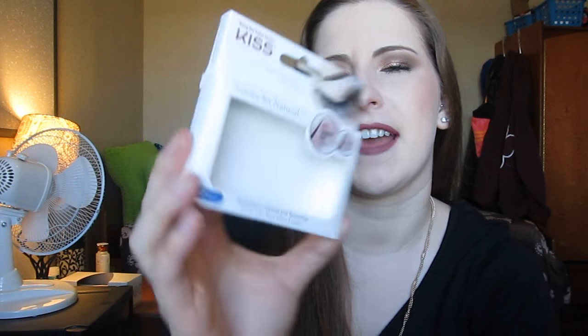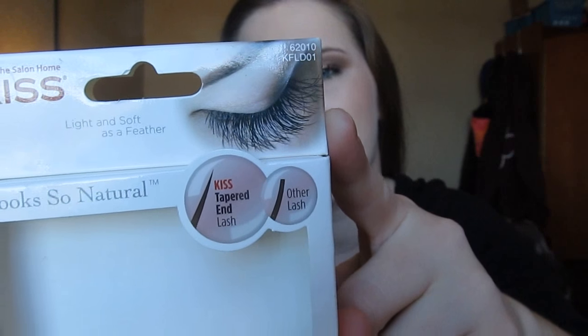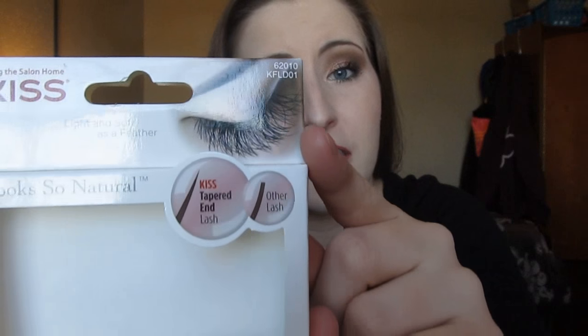I used up my first pair of false lashes — the KISS Look So Natural Tapered End lash. They were a very long lash and really pretty the first time I wore them going out, but after that I thought they were a little too dramatic. If I pick up more KISS lashes I'd go for a more natural pair. The band was decent but they're not my favorite.